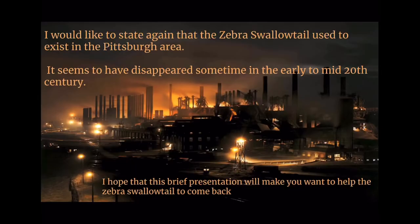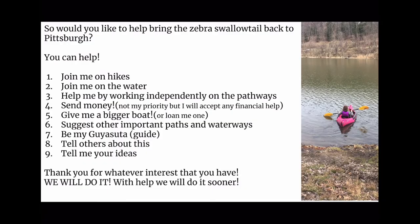The Zebra Swallowtail used to exist in the Pittsburgh area and seems to have disappeared sometime in the early to mid-20th century. I hope that this brief presentation will make you want to help the Zebra Swallowtail to come back. Would you like to help? You can join me on hikes, join me on the water, help by working independently on the pathways, send money, give me a bigger boat or loan me one, suggest other important paths and waterways, be my guide, and tell others about this. We will do it — with help, we will do it sooner.